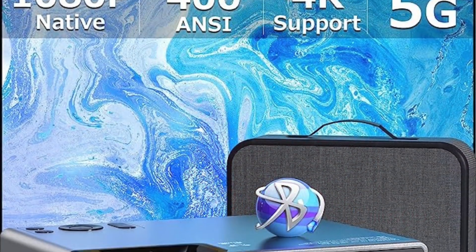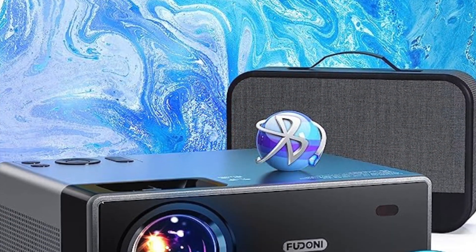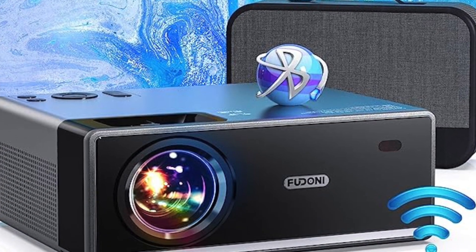The Fudani projector with 5G WiFi and Bluetooth — it's an outdoor portable projector with 4K support. It's a little mini home theater. You can use it with iOS, Android, your laptop, as long as you have HDMI, USB, and everything else. It's $159.97, normally $300 — that is not bad at all.